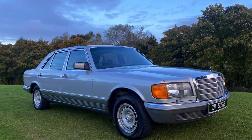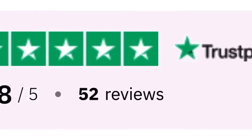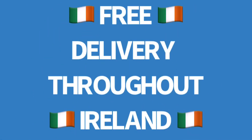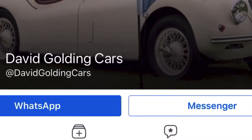The price of this amazing car is €21,500 or £18,250 sterling. We can arrange delivery worldwide. Check out our 5-star rating on Trustpilot. We offer free delivery throughout Ireland, other places on request. Like and follow David Golding Cars' Facebook page to be first to hear of our new arrivals. Thank you for watching.